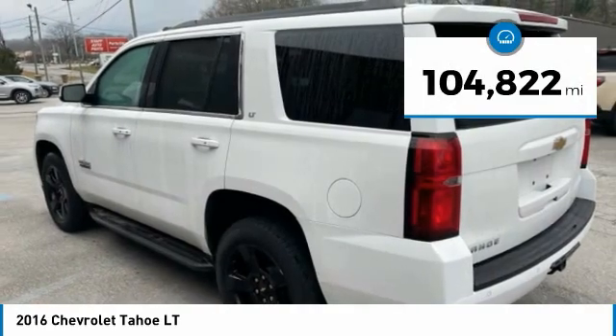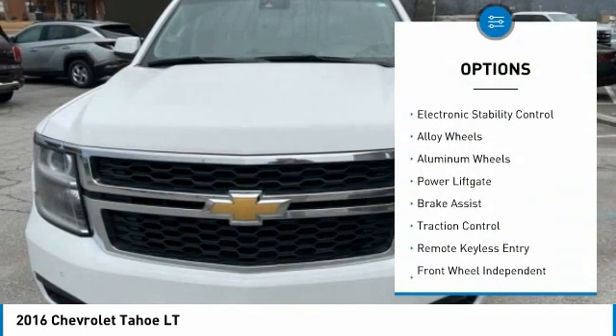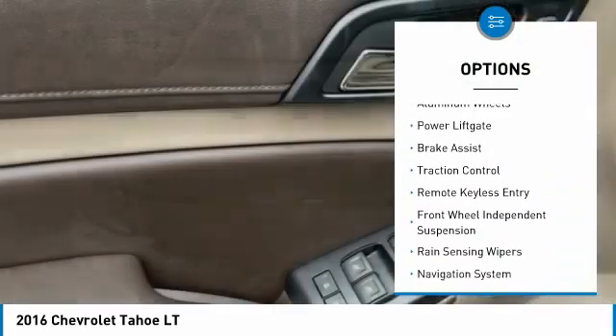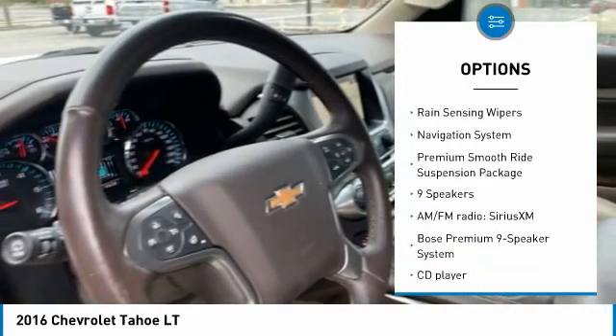This vehicle has less than 105,000 miles. Here are some of this vehicle's great options: towing package, electronic stability control, alloy wheels, aluminum wheels, power lift gate, brake assist, and traction control.